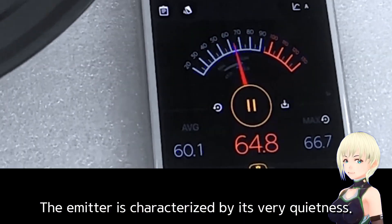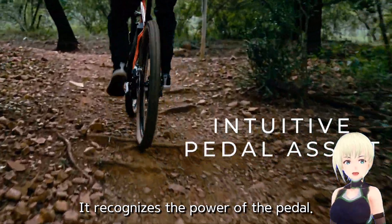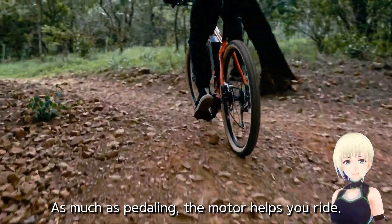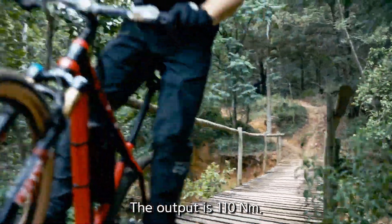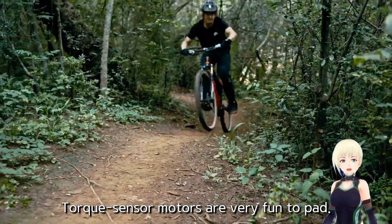The motor is characterized by its very quietness. It recognizes the power of the pedal — as much as you pedal, the motor helps you ride. The output is 110 Nm. Torque sensor motors are very fun to pedal.